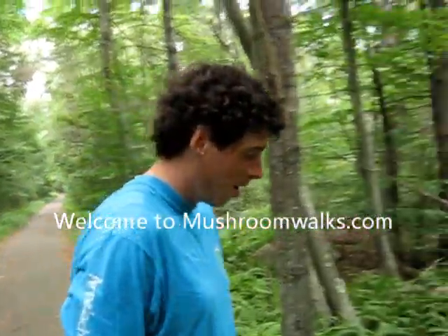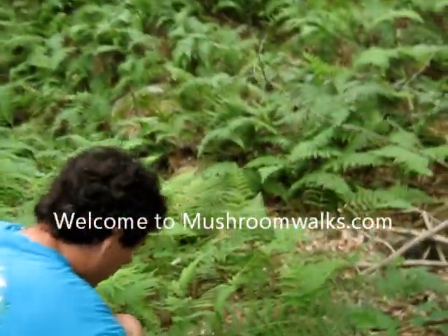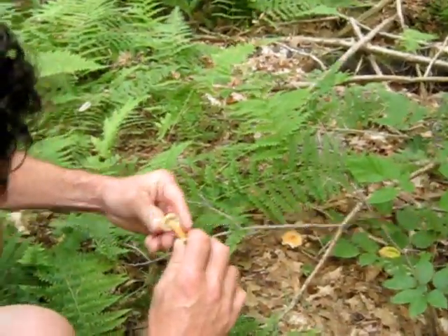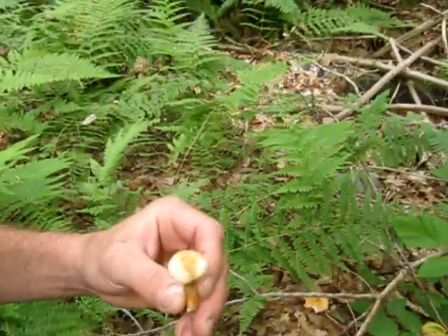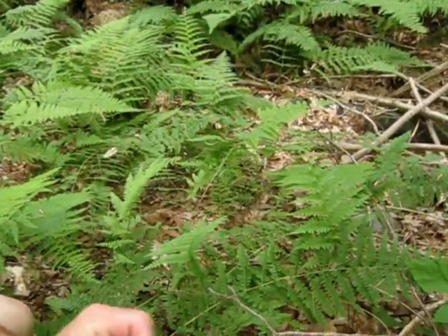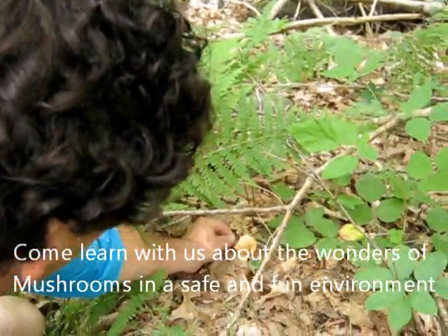Well, here we are at Wampatuck, and I've just come across a couple of beauties here. This one — these are called boletes. This is a bolete. I'm not quite sure what kind of bolete it is.